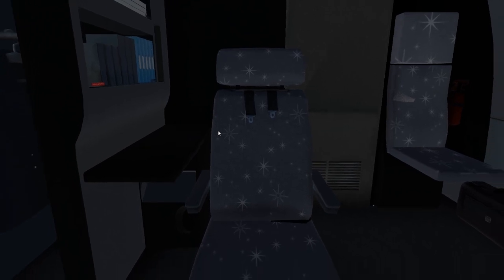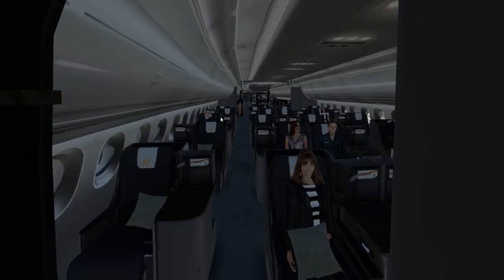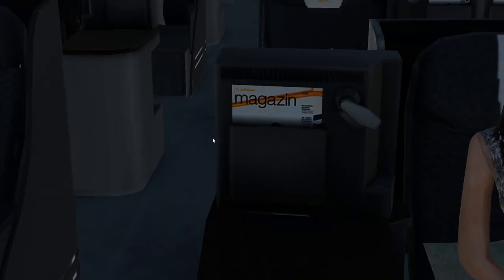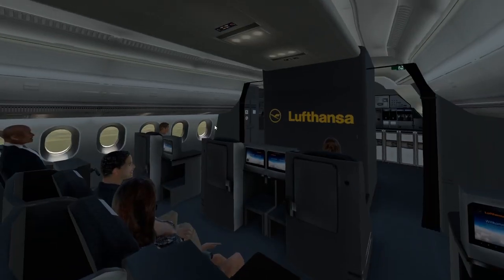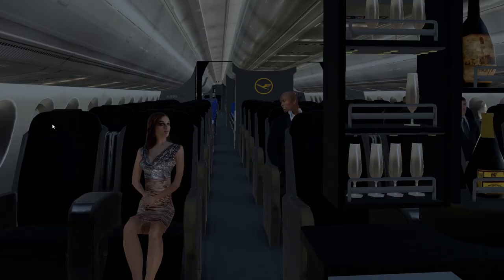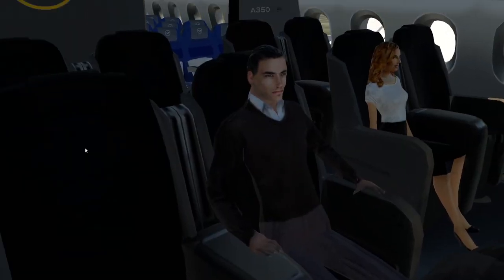Why are there stars on those seats? That's a bit weird. We even have a cabin, as you can see right here — Lufthansa. Everything is nice. This aircraft has been made with love to detail. You have the in-flight magazine and stuff like that. This is first class, and this is business class. It's not the best business class, I guess, but it's all right.